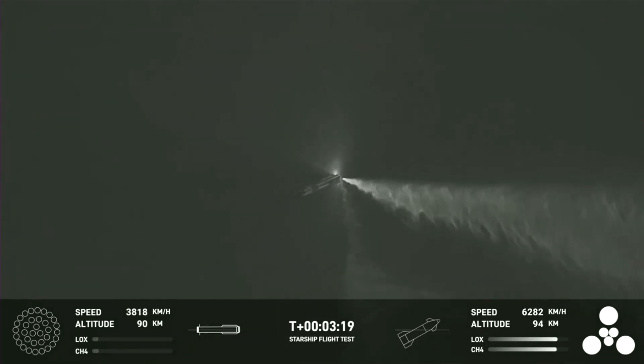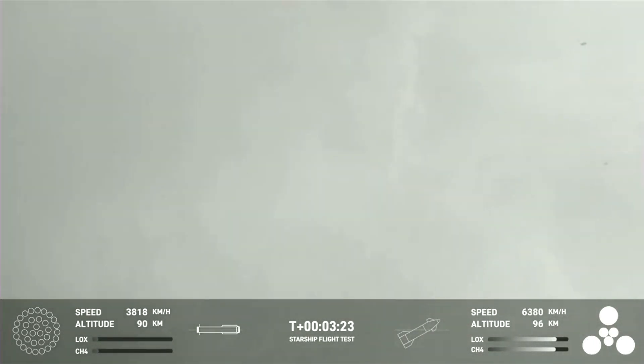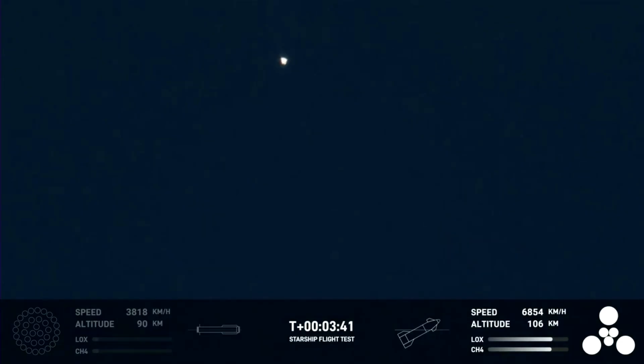Incredible views of our Super Heavy booster. The Super Heavy booster has just experienced a rapid, unscheduled disassembly. However, our ship is still underway. Ship avionics, power and telemetry nominal. All six engines are lit, as you can see from the GUI there at the bottom right-hand side of your screen.